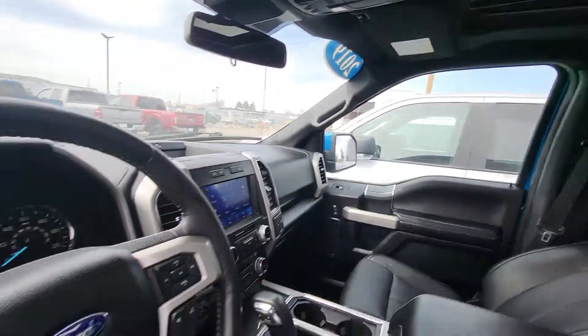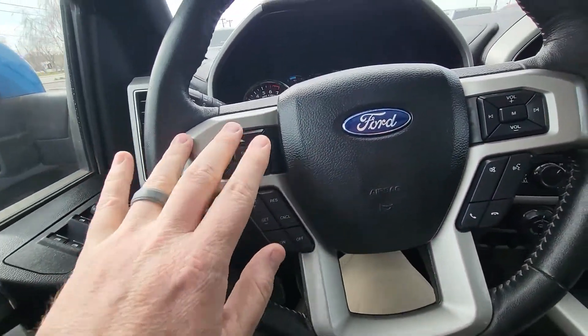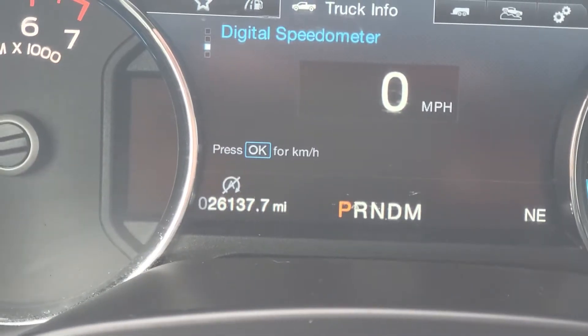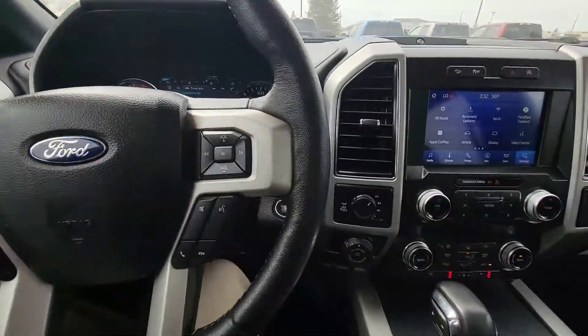Here's your sunroof — I'm gonna jump in here real quick. So there's your miles on it: 26,137.